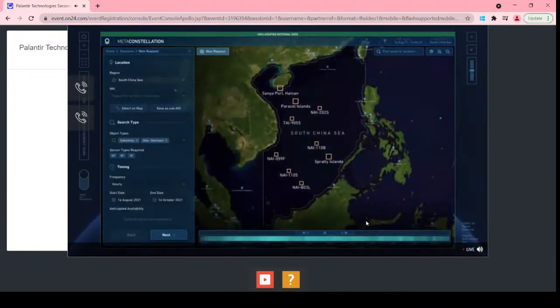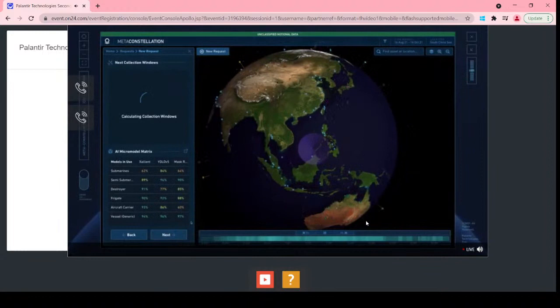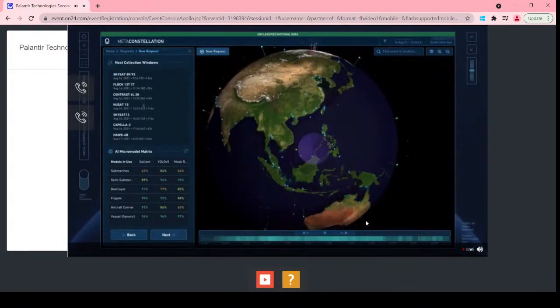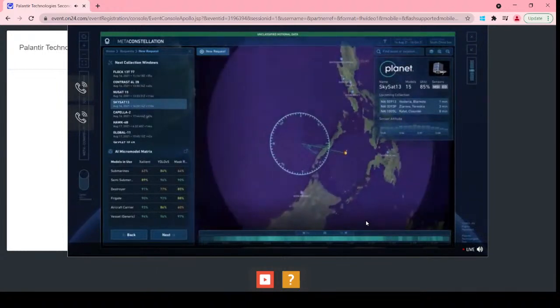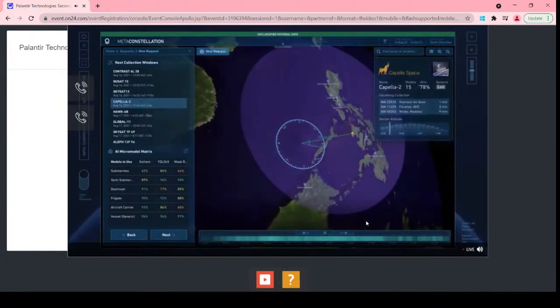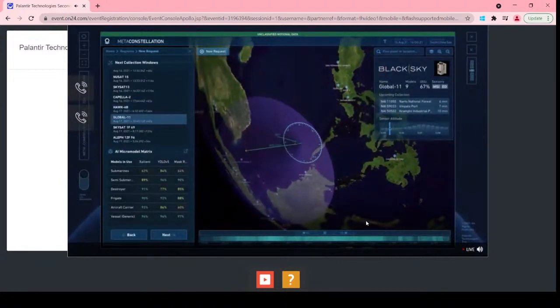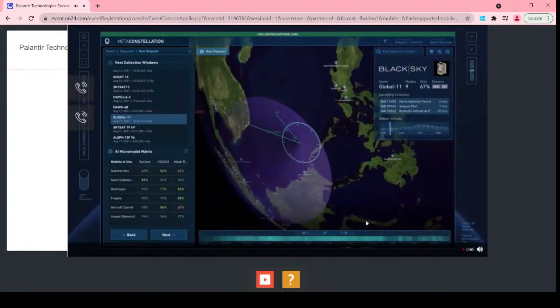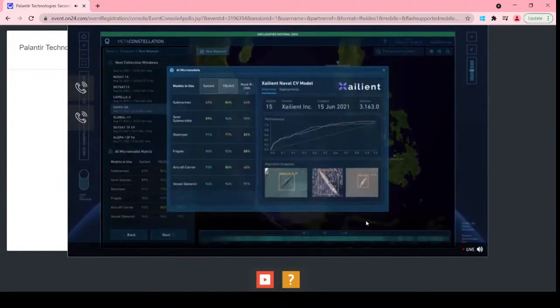In response to allied monitoring requests, meta-constellation dynamically determines which orbiting sensors are available. Integrated through Palantir, the constellations then collaboratively schedule coverage over each port. Meanwhile, Apollo for Edge AI assigns tailored AI micromodels to each satellite. Running on board the satellite, the models will automatically find submarines and stream those insights directly to users.